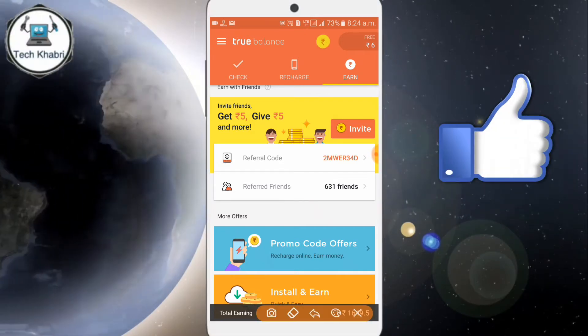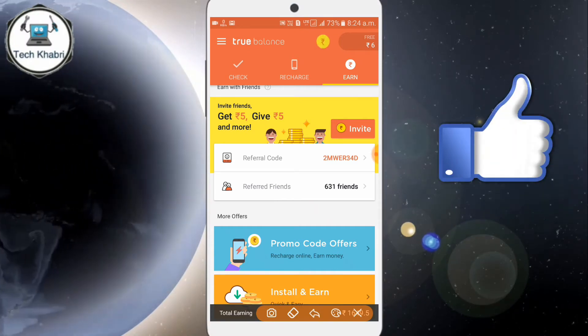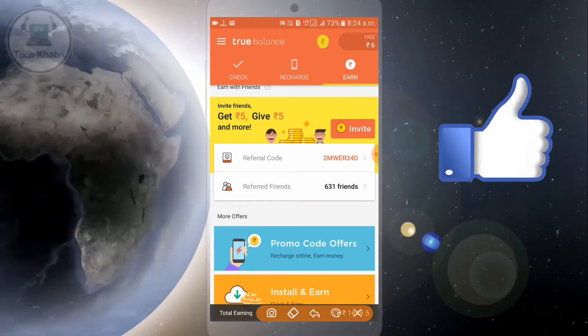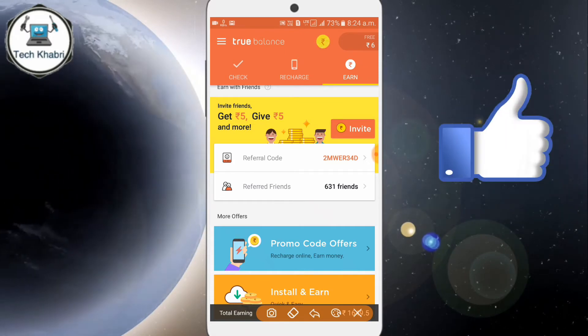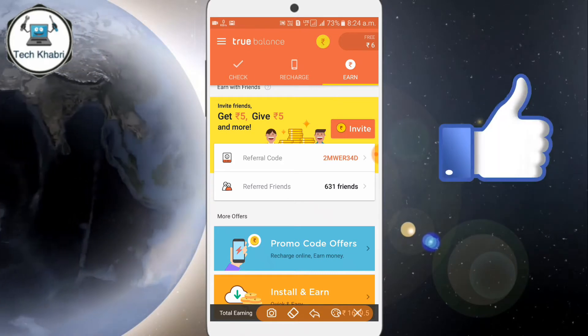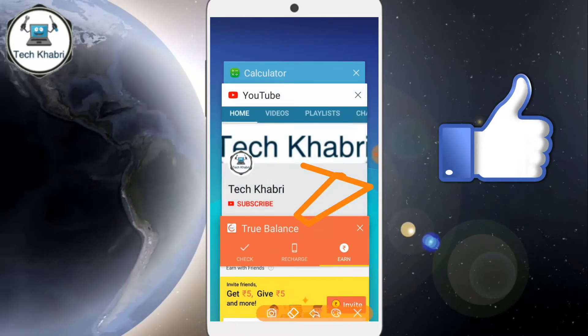But it is not real — you can see here. I used it many days ago, so at that time I got 10 rupees per refer. The number of referrals is 631. So if you multiply 631 by 10, we will show you how much that comes to.